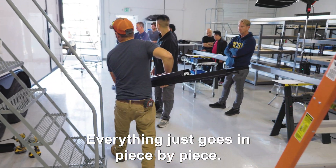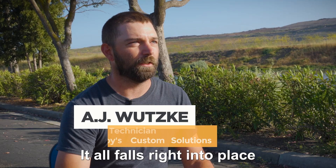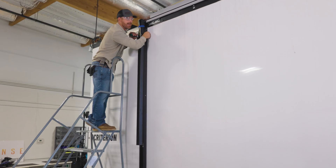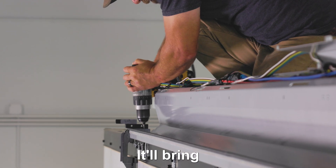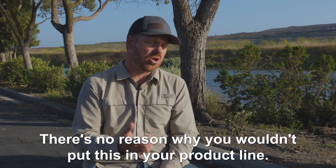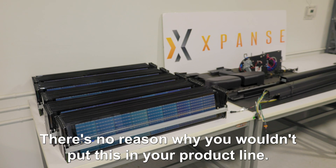Everything just goes in piece by piece — it all falls right into place when you do the proper steps. It'll bring in additional business. If they're a retailer, there's no reason why you wouldn't put this in your product line.